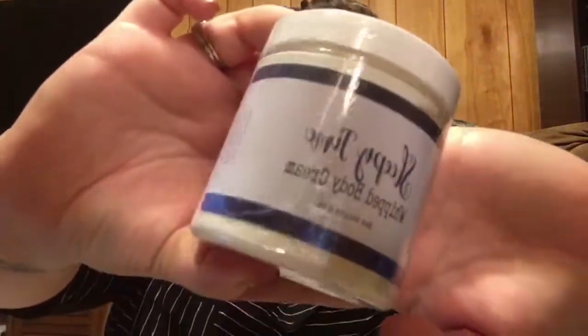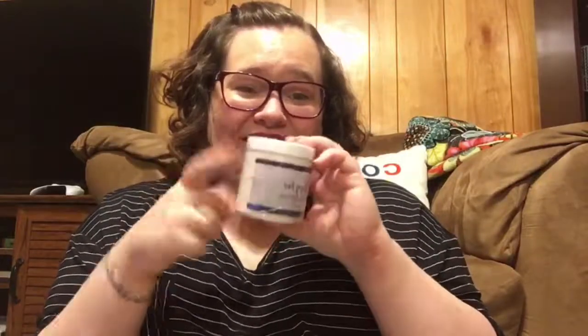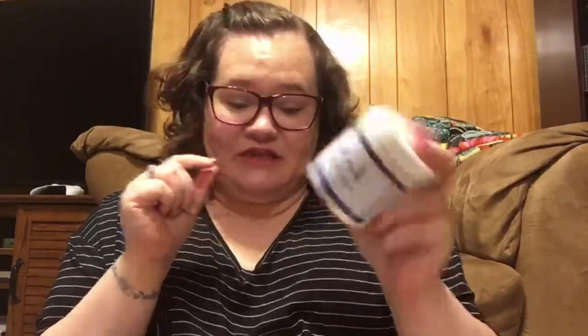One of the first things I got was their Sleepy Time Whipped Body Cream, and if you've been following my posts for a little while, you'd have seen that I'm really addicted to their Sleepy Time balm. It comes in a little tin — it's pressed down and you just warm it up between your fingers and apply it to your temples, your wrists, your neck. It's amazing. It's lavender and ylang-ylang and chamomile and it smells so good.